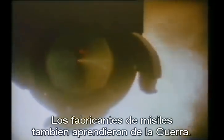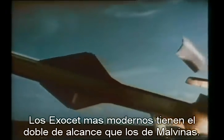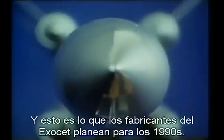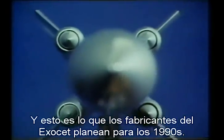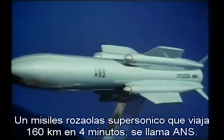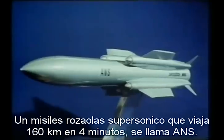The missile manufacturers have also learned from the war. The latest Exocets have twice the range of those in the Falklands. And this is what the makers of Exocets have planned for the 1990s — a supersonic, sea-skimming missile that can travel over 100 miles in around 4 minutes.